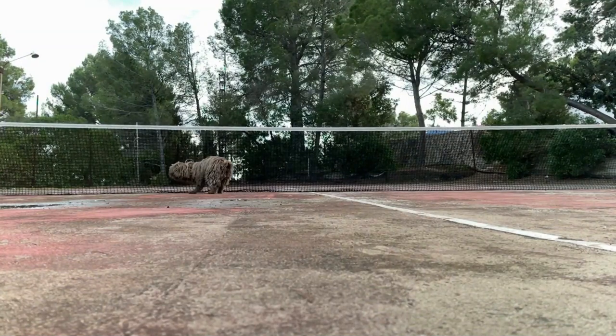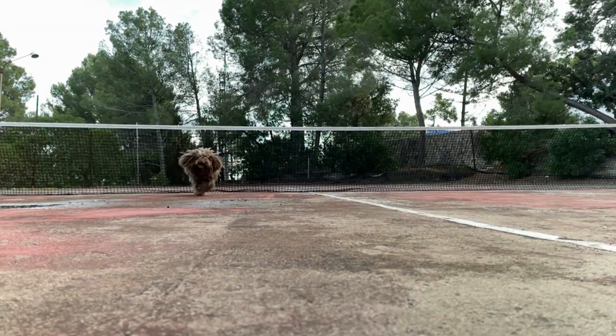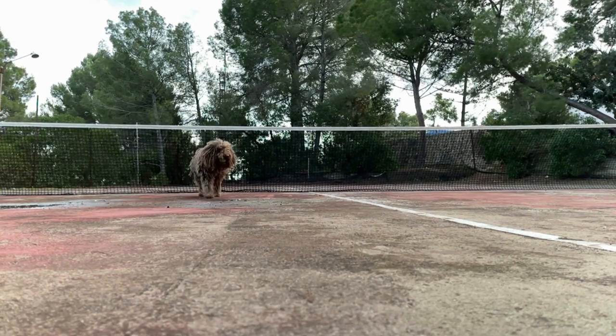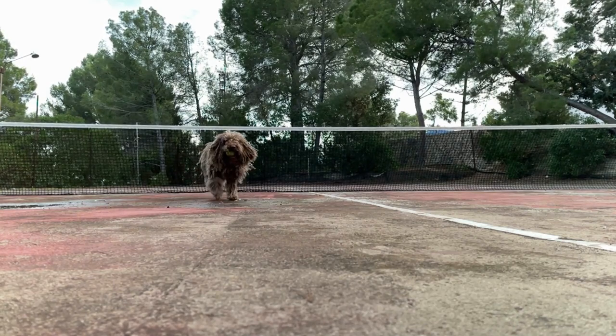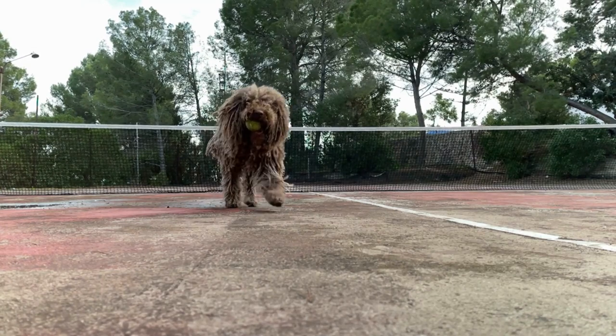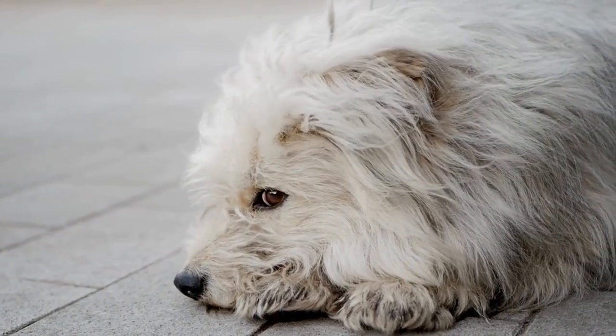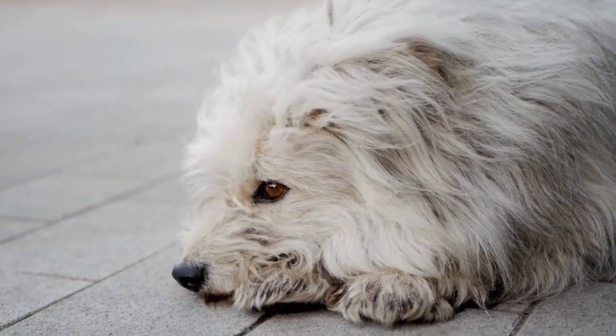Their coats form distinctive cords that don't need brushing, but you might need help from a groomer to start the process of your pup's coat cords forming properly, as you'll have to make sure they're shaped correctly. This dog has what it takes to be a fearless guard dog. That was his job in his native Hungary, where he protected the family's livestock from wolves.